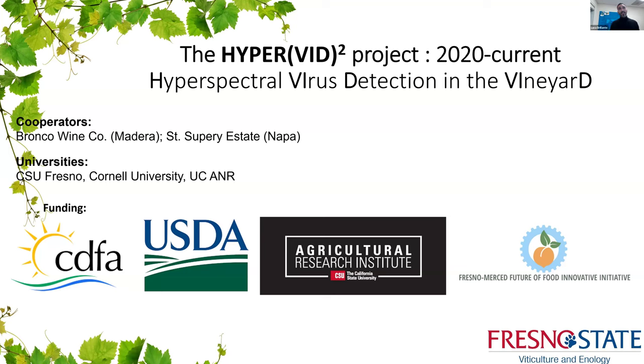The HyperVein project started operationally in 2020 and is currently ongoing. It's an acronym that stands for hyperspectral virus detection in the vineyard. Industrial partners include Bronco Wine Company and San Superi Estate, and we are expanding to other partners. University partners are Fresno State, which leads the project, Cornell University with Dr. Mark Fuchs, and UC Agriculture and Natural Resources with Dr. Monica Cooper. Funding came from the CDFA, USDA, CSURI, and the Fresno Merced Future of Food Innovative Initiative.